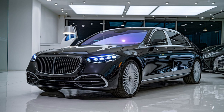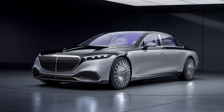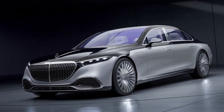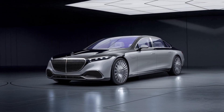The 2025 Mercedes-Maybach S-Class is expected to hit showrooms in late 2024. As a premium luxury sedan, the starting price is estimated at around two hundred thousand dollars, with various customization options pushing it higher.